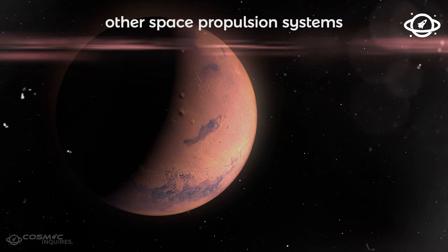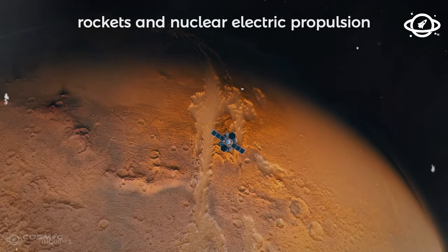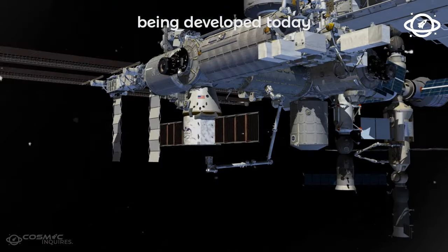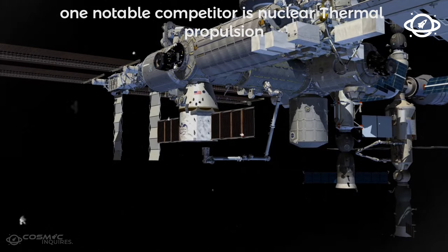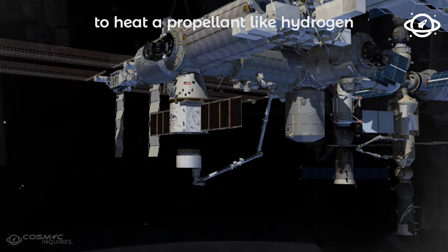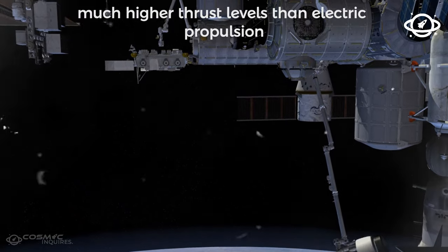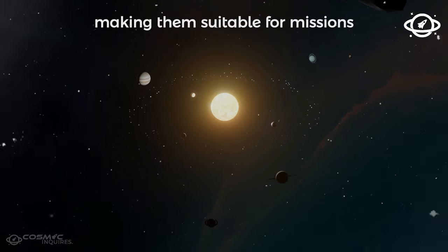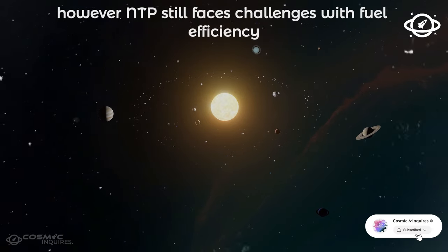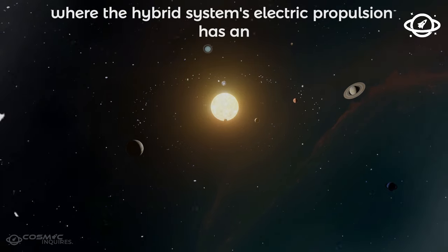How does this hybrid system compare to other propulsion technologies being developed today? One notable competitor is nuclear thermal propulsion, or NTP, a technology that uses a nuclear reactor to heat a propellant like hydrogen. The heated gas expands rapidly, creating thrust. NTP systems can achieve much higher thrust levels than electric propulsion, making them suitable for missions requiring rapid acceleration, like crewed Mars missions. However, NTP still faces challenges with fuel efficiency over extended travel, where the hybrid system's electric propulsion has an edge.